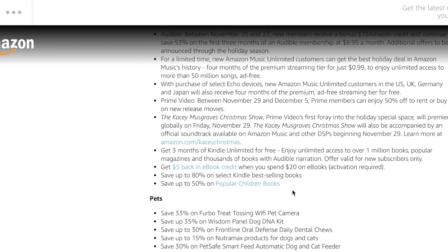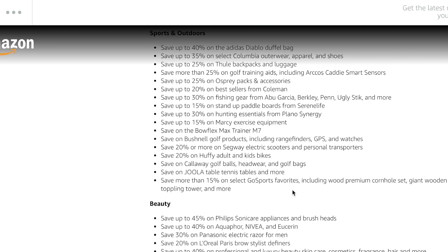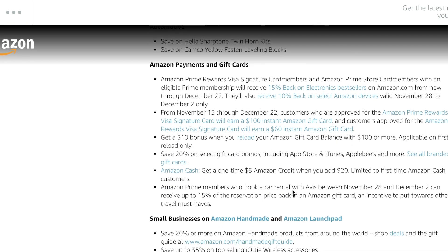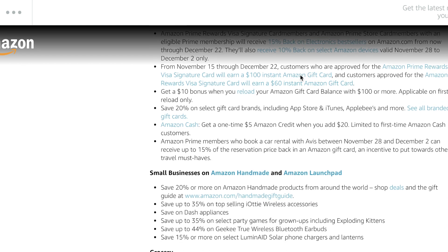I should know that price better since I've been wanting to get the UCS Millennium Falcon. I get it mixed up with the Star Destroyer — I think the Star Destroyer is six or seven hundred bucks. Honestly, both of them are overpriced; I don't think those price tags need to be that high.